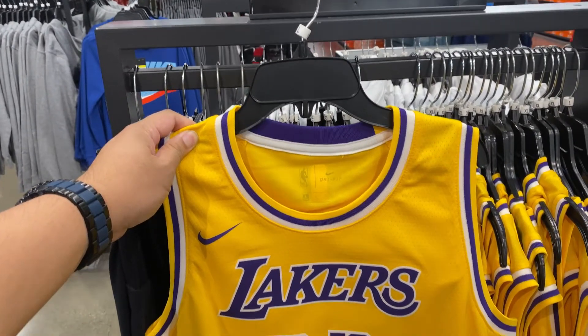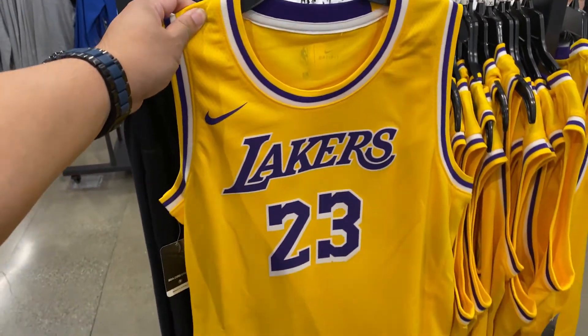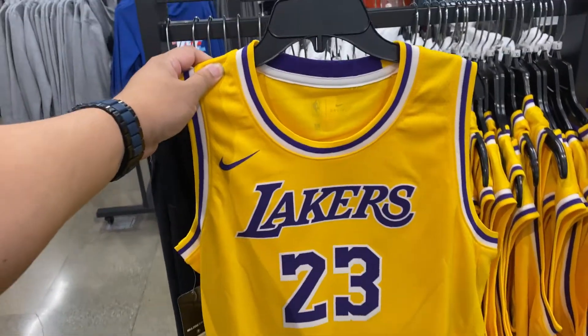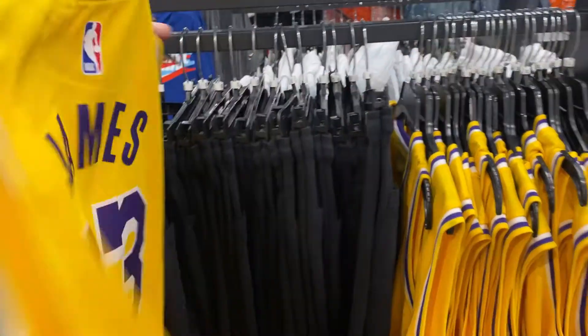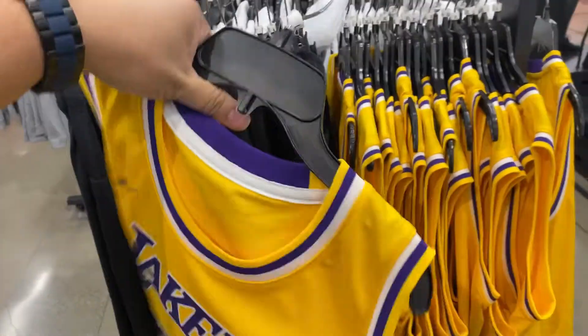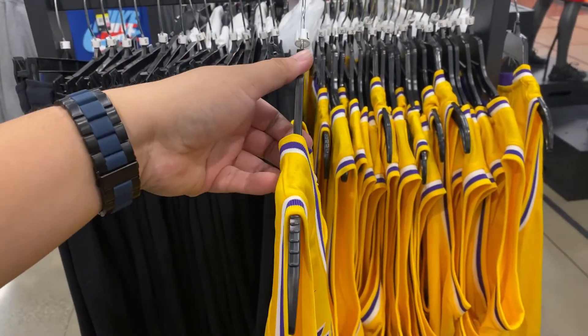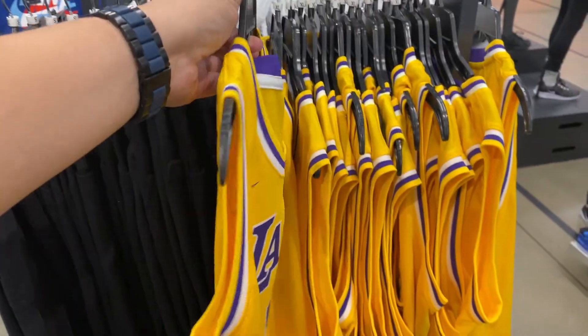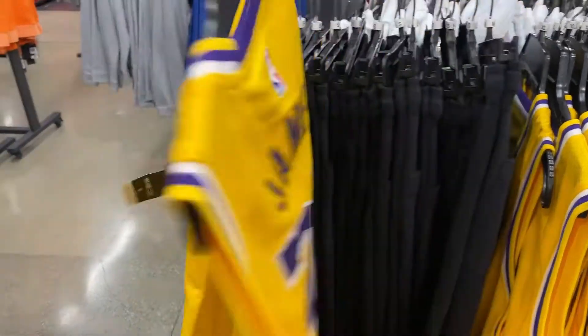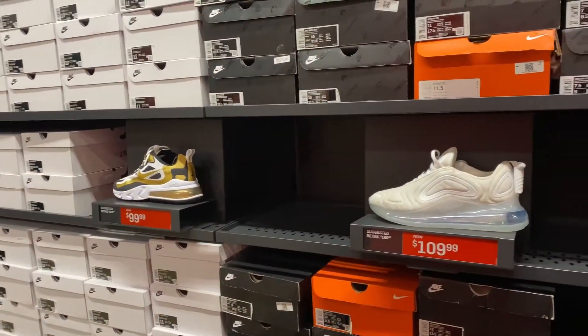In the boys section they have the LeBron Icon Swingman jersey in the kids/boys area. Selection is mostly large and extra large. If you come down to the Orange Nike factory store, that's what's available here.